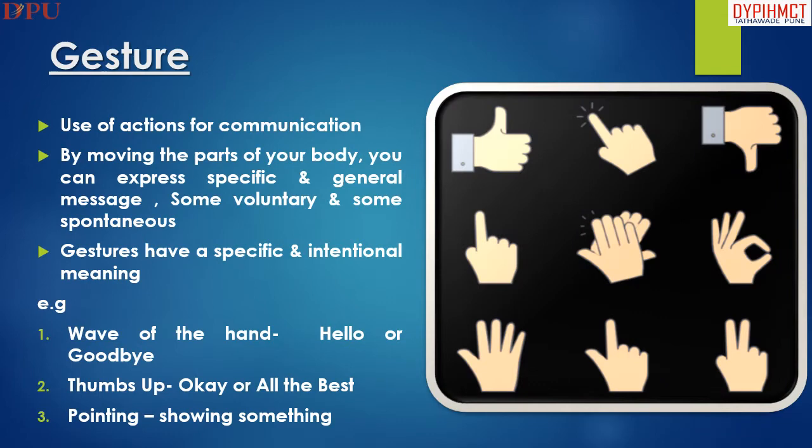Gesture is the use of action for communication. By moving parts of your body you can express specific and general messages — some voluntary and some spontaneous. Gestures have a specific and intentional meaning. For example, a wave of the hand says hello or goodbye, and thumbs up indicates okay.